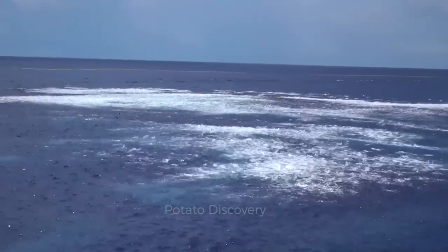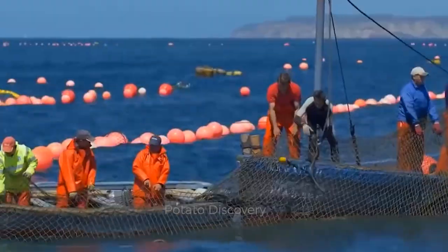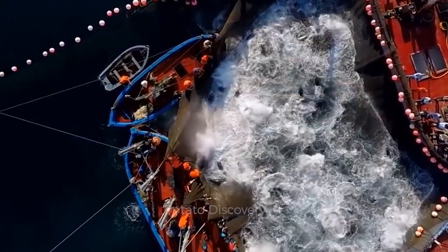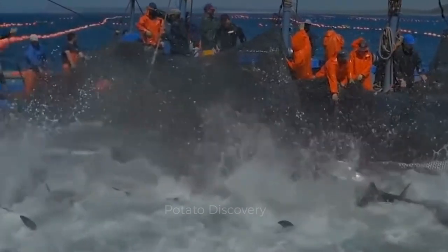Since tuna is caught commercially, most fishermen catch ocean tuna with fishing nets.